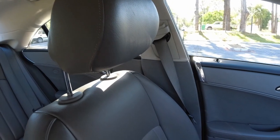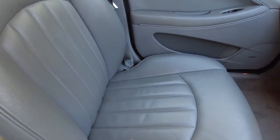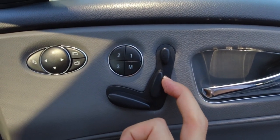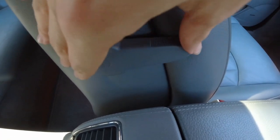Turning to the seats, they are really comfortable — a bit on the firm side, but they provide excellent support. The driver's seat is 10-way electrically adjustable and has three memory settings, and both front seats have adjustable lumbar support, so unless you are really tall, you will not have an issue finding a comfortable driving position.